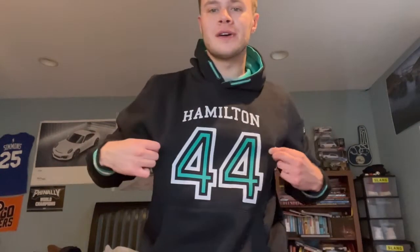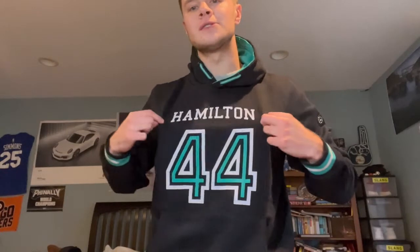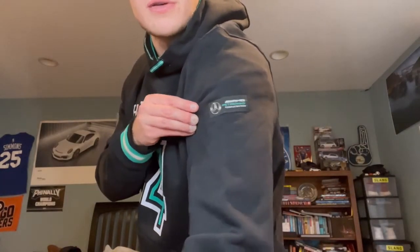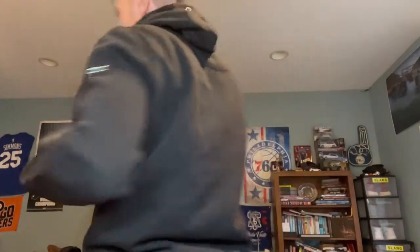First we got this hoodie — I got this for Christmas and I absolutely love it. It's pretty dope. It's number 44 Lewis Hamilton — you guys already know who that is — with a little patch on the side. AMG Petronas Formula One team, and on the back there's nothing.